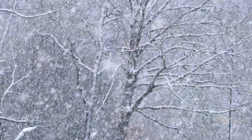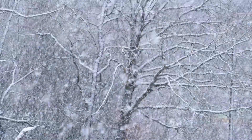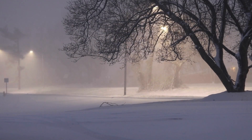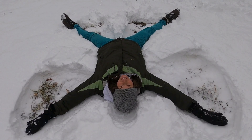Sometimes, when rain turns into ice, it becomes snow. Snowflakes are like tiny, delicate pieces of ice that fall from the sky and cover everything in a soft, white blanket. Each snowflake is unique, with its own special shape. When it snows, you can build snowmen, make snow angels, and even have snowball fights.